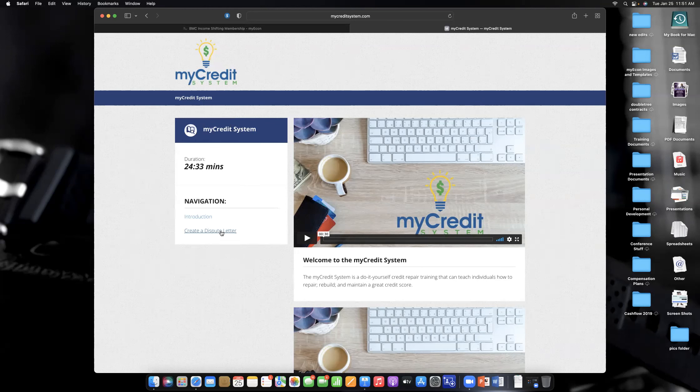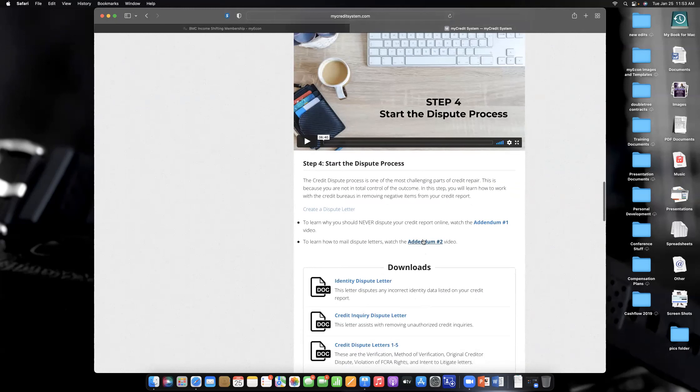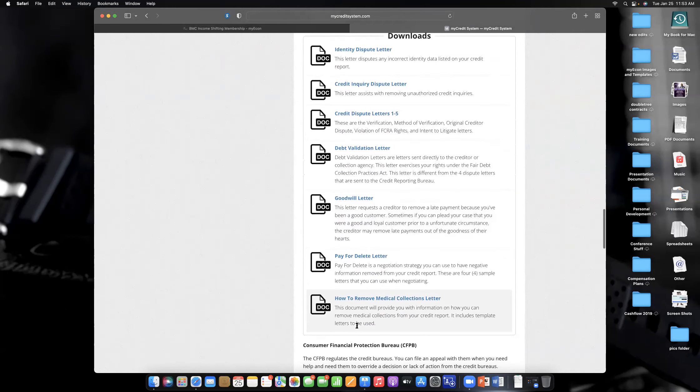You're going to see probably 50 to 100 new points on your score within 90 days, and a lot of times results within 30 to 45 days. We made this a very streamlined and simple system. We just had somebody get 169 points on their report — they picked up almost 200 points. If you look at all the videos it's about 25 minutes, and there are add-ons and addendums about why you should never dispute things online.